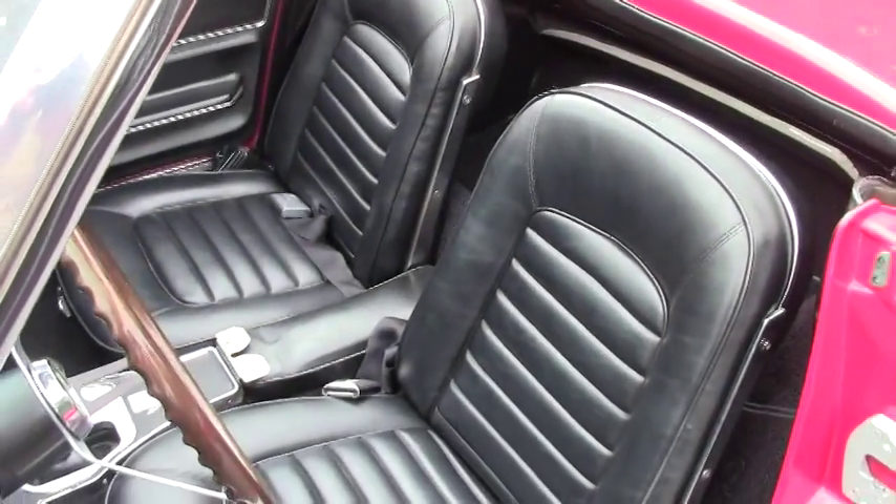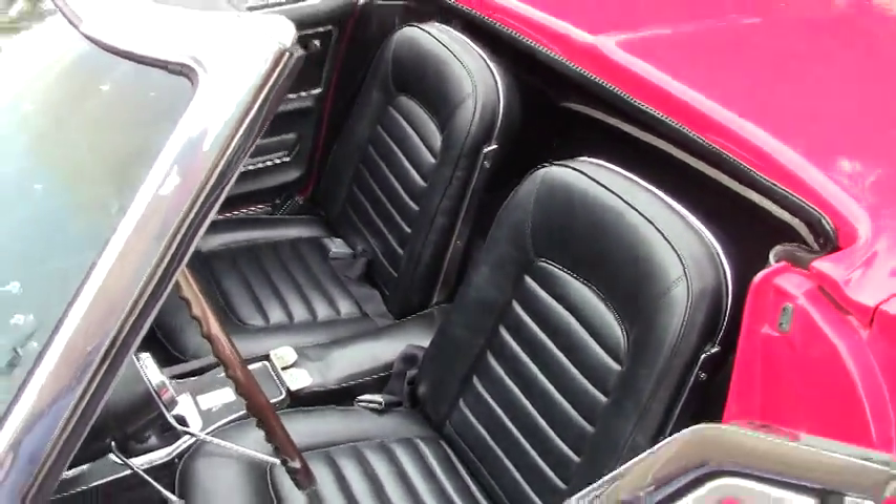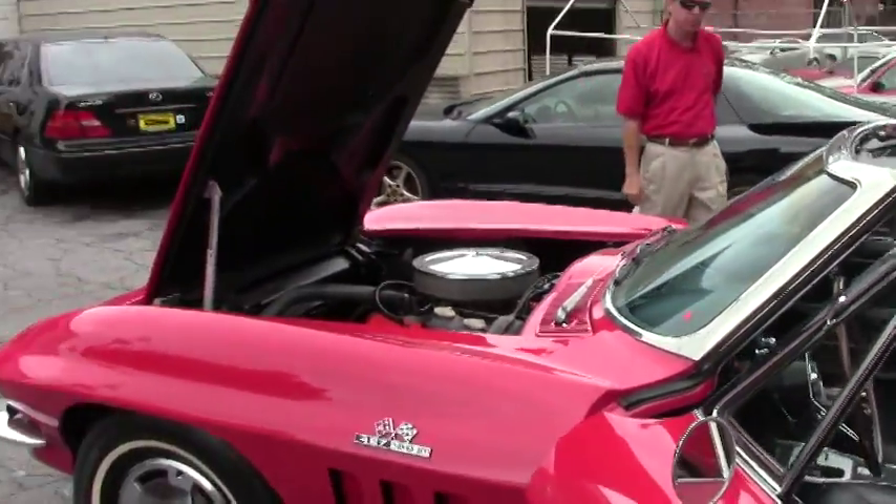If you're looking for a Corvette like this, you should call and ask for David at 404-944-7300.